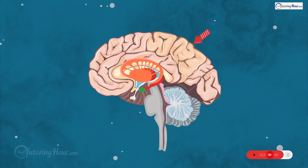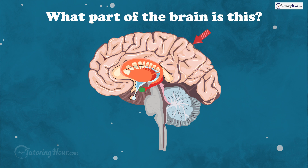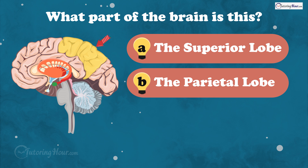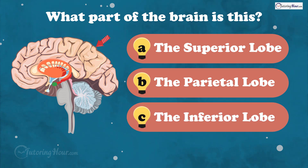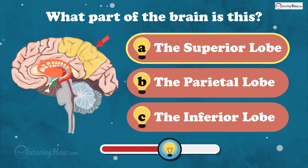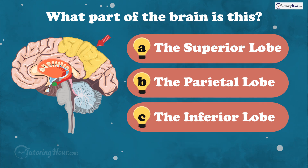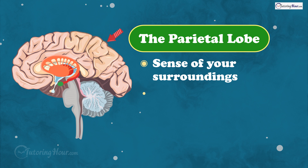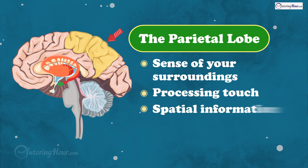This lobe is primarily responsible for processing sensory information, such as touch and spatial awareness. What part of the brain is this? Is it A, the superior lobe, B, the parietal lobe, or C, the inferior lobe? And the answer is the parietal lobe. It helps you make sense of your surroundings by processing touch and spatial information.